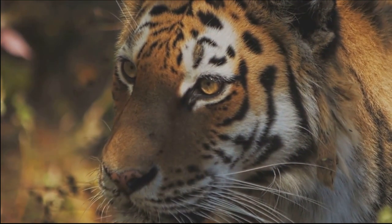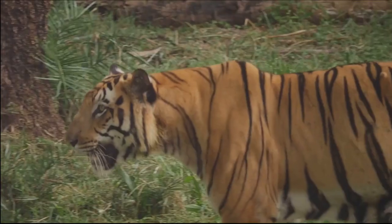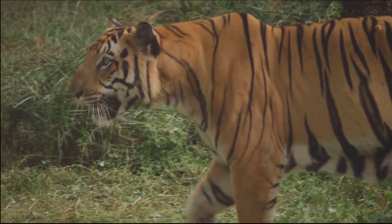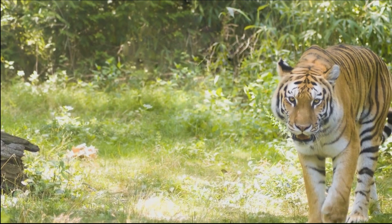Last, but certainly not least, is the Sumatran tiger. Inhabiting the Indonesian island of Sumatra, this is the smallest of the tiger subspecies. But don't let their size fool you — these tigers are as fierce and agile as their larger counterparts.